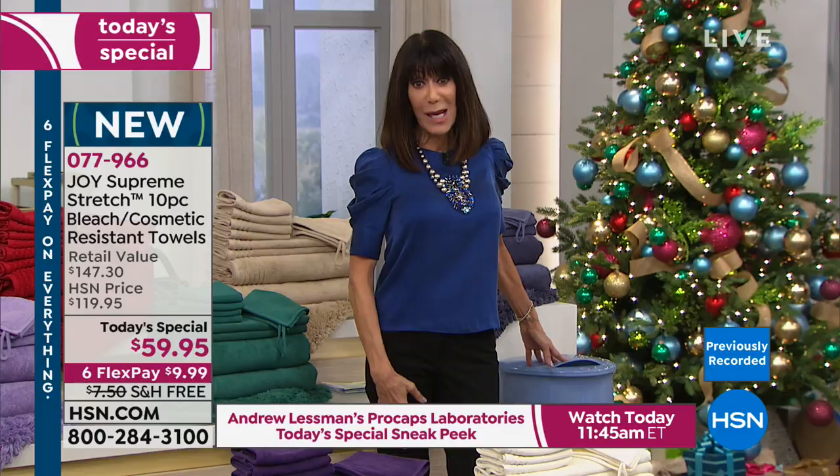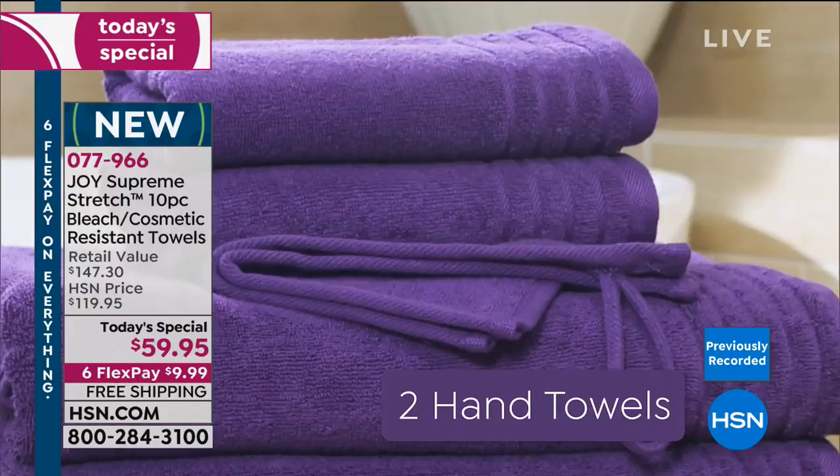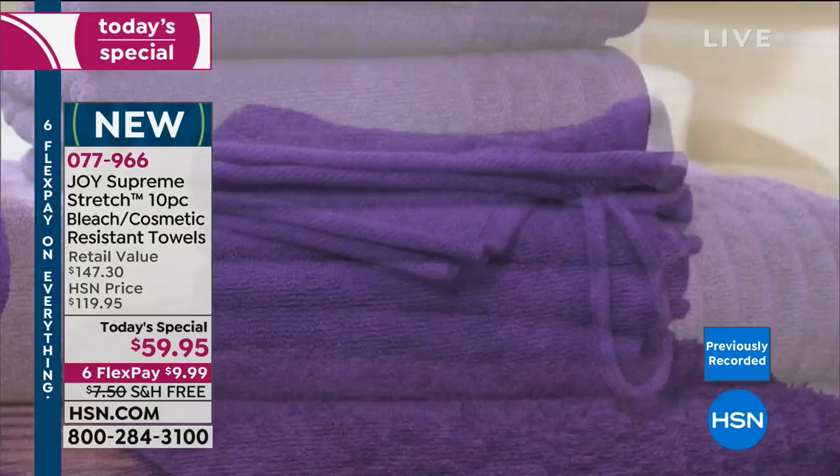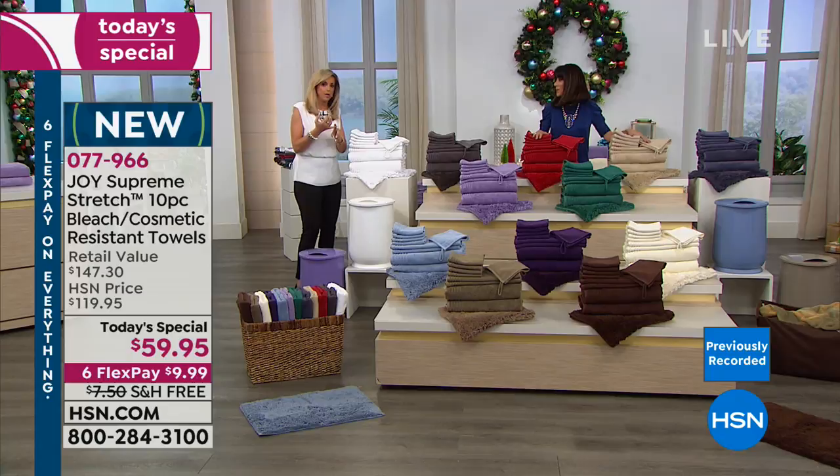Important to note: we don't have anywhere near the same quantity in the warmer as we do in the towels. The white and the gray warmers have been the most popular, so grab them. There's an extended return policy and flex pay — this towel set is only $9.99 on flex pay.